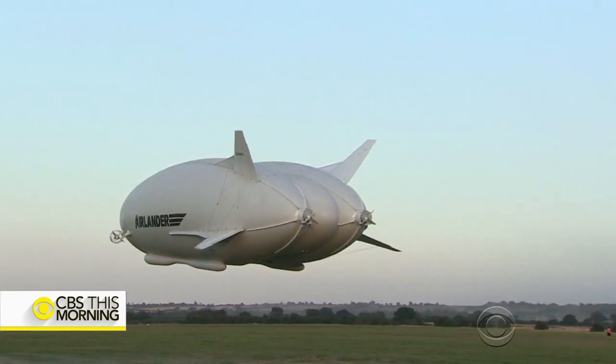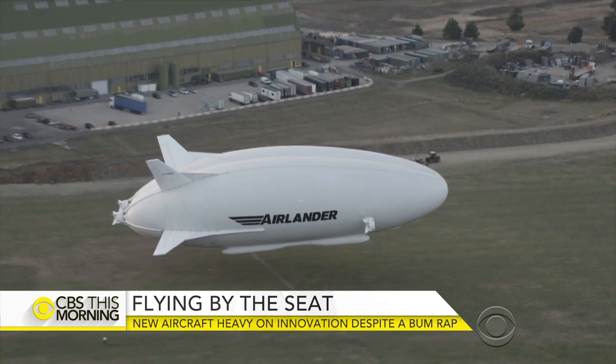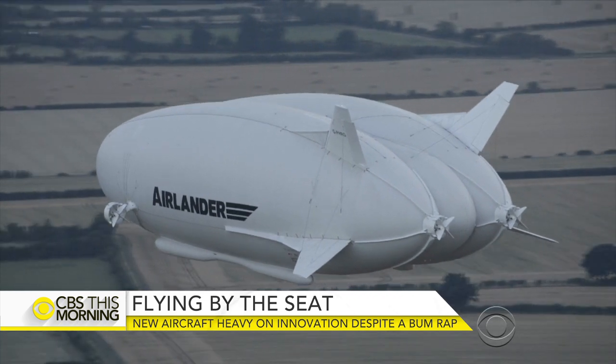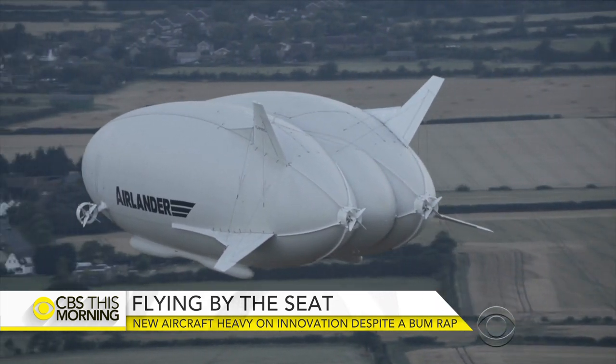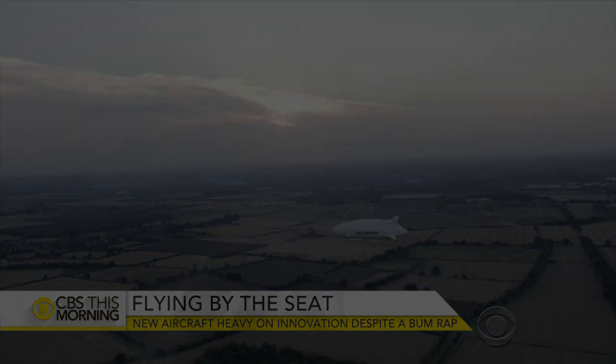It's a bold statement, but there's already competition in the industry. Lockheed Martin is developing its own model. I think it's good for the industry. The market is plenty big enough for two to be in there competing. And despite the Airlander's considerable size, the sky is plenty big enough, too. For CBS This Morning, Jonathan Vigliotti, London.